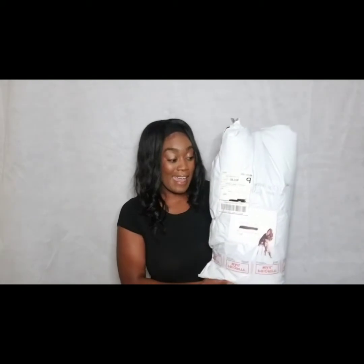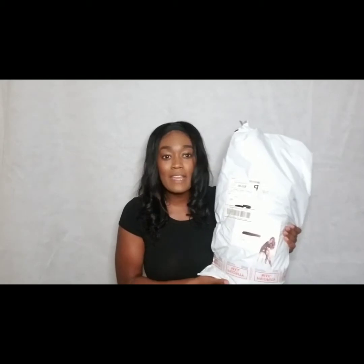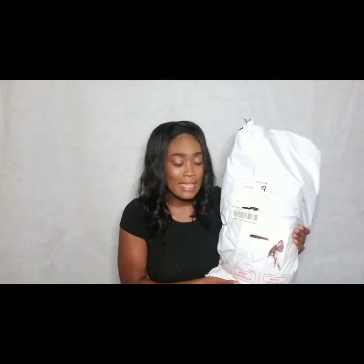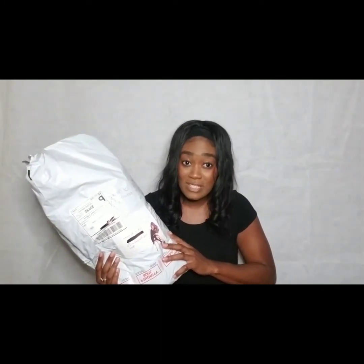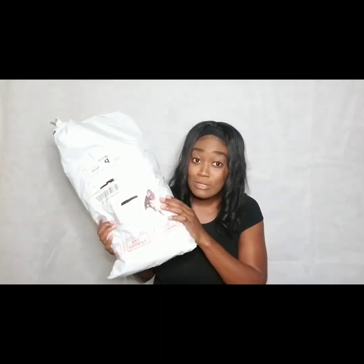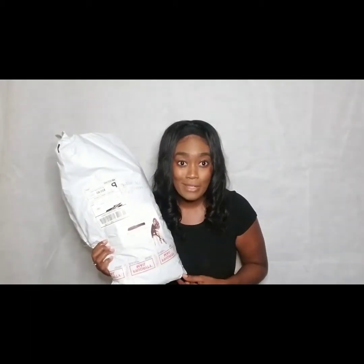Now that my package has arrived, let's see what we're working with in terms of presentation. I absolutely love that it comes in this discreet bag — literally no one knows what it is, and that helps minimize theft, seriously. I absolutely love this cute logo that's on here; that just lets me know I'm getting something good.